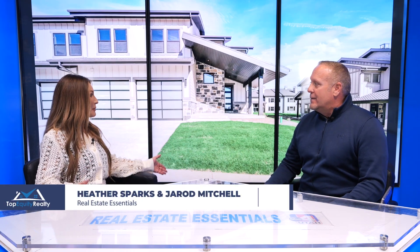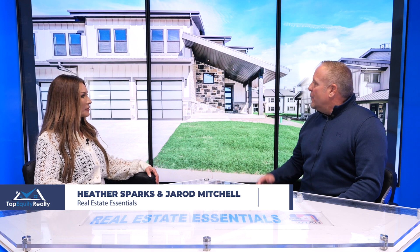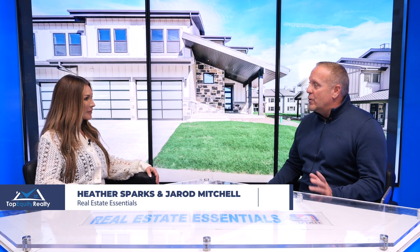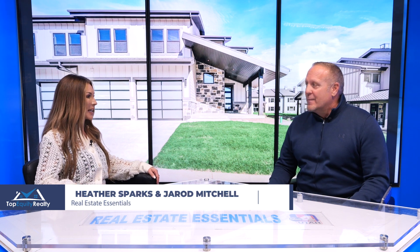So Jared, you have an amazing new twin home listed. Where are we going today? Today we're going up to this beautiful twin home, which is situated right between the Jordan Lake Reservoir and the new Mayflower Ski Resort at Deer Valley. I'm excited to see it. Let's go check it out.